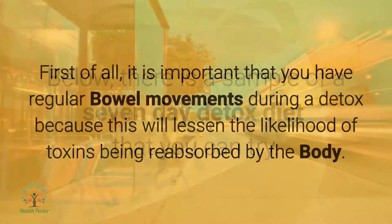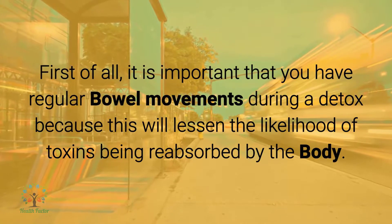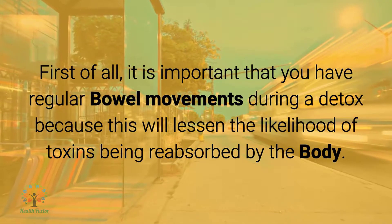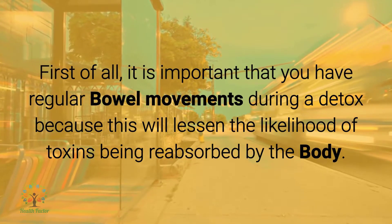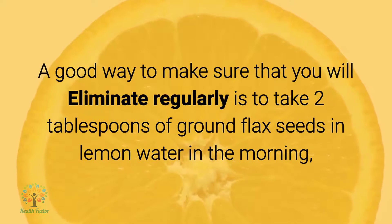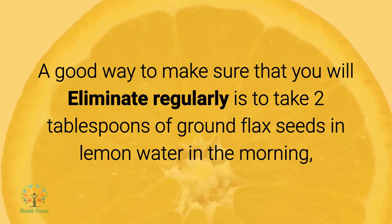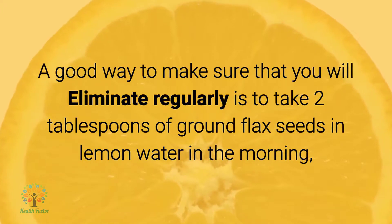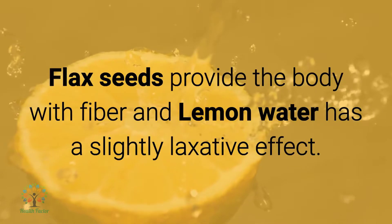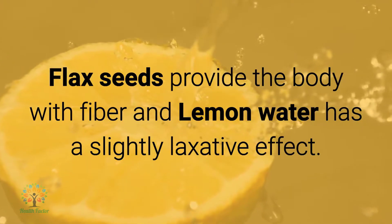Below there is a sample of a seven-day detox diet that you can try. First of all, it is important that you have regular bowel movements during a detox, because this will lessen the likelihood of toxins being reabsorbed by the body. A good way to make sure that you will eliminate regularly is to take two tablespoons of ground flax seeds and lemon water in the morning, and drink lemon water throughout the day. Flax seeds provide the body with fiber, and lemon water has a slightly laxative effect.